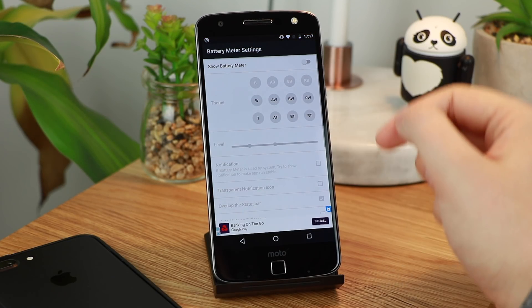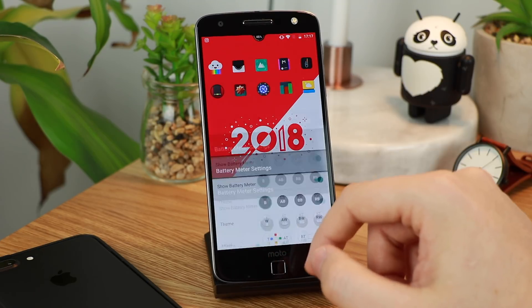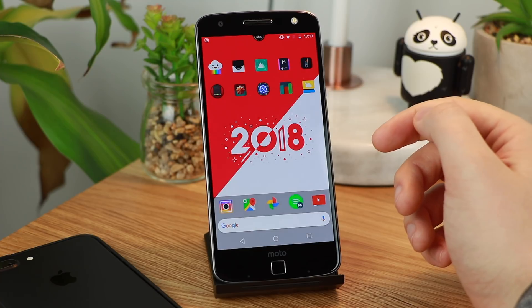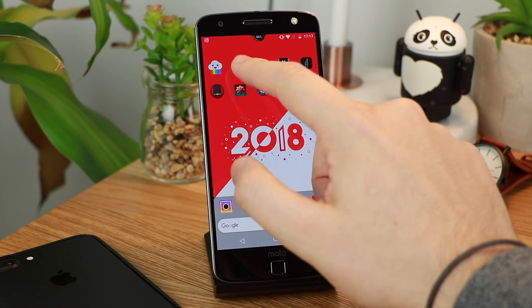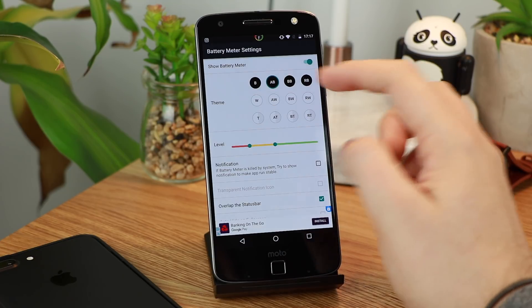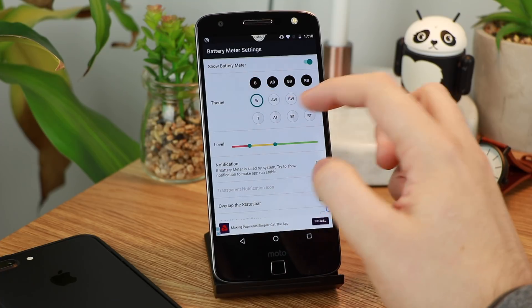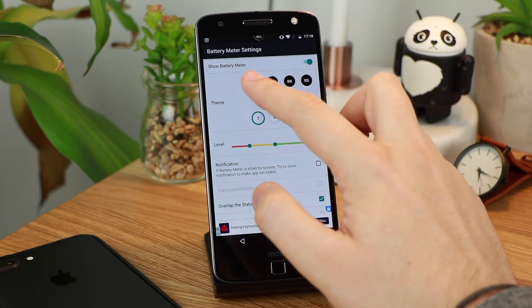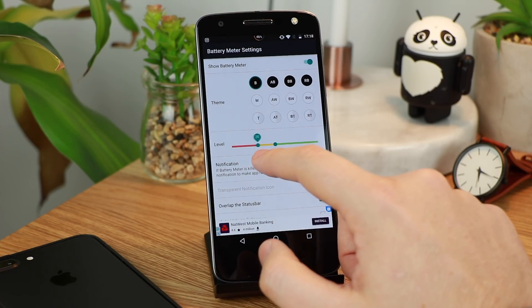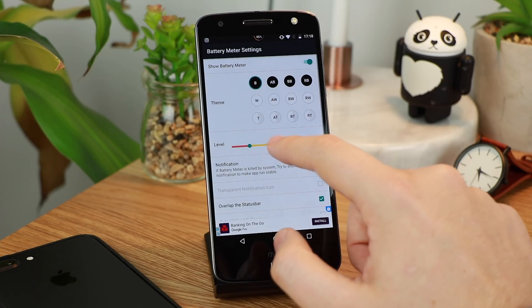Battery Meter Settings is a very simple application but one that I think can add something really nice to any Android setup. It puts a battery percentage at the top of your bar and it integrates extremely nicely. You've got 4 different themes and also 3 different settings to choose from so you can get that look that you want. You can also change the levels so if you want it to go red or orange at a certain percentage you can do that, allowing you to easily tell when your battery is low.